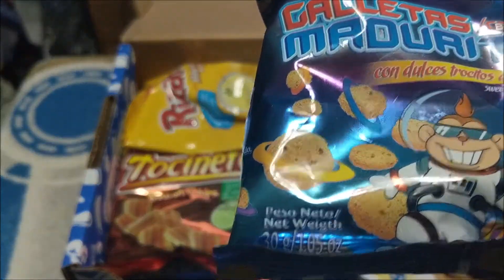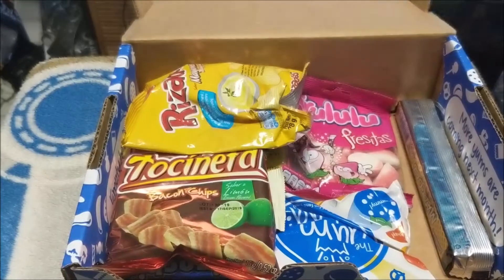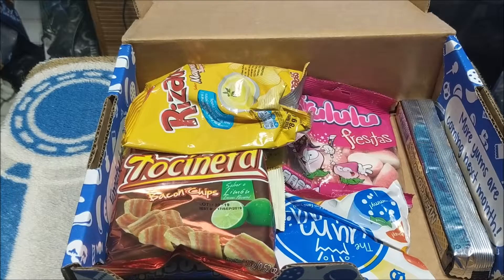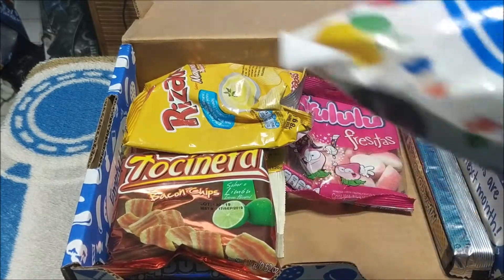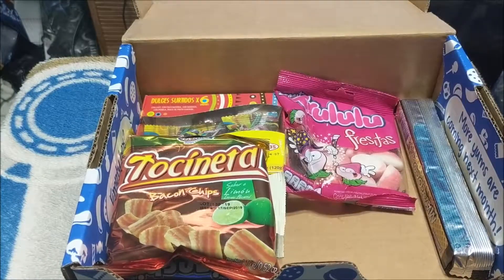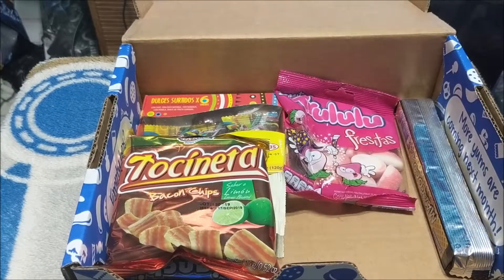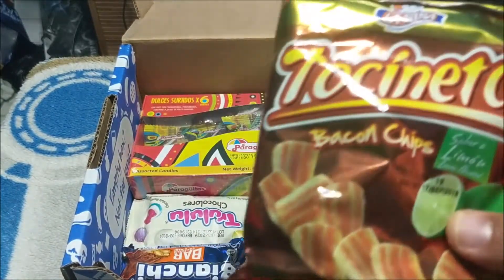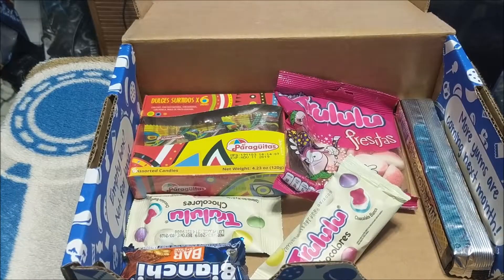Galetas maduritas. Condolches trocitos de platano — taste of another world, so we got some galactic monkey snacks. We got another yum bag which we'll explore more during the taste test portion. Risatas — mayonnaise flavored chips, which I am even more sure I'm not going to like, but you'll get to watch me eat that. We got some bacon chips — Tochinada lemon flavored. Lemon flavored bacon chips, so not just bacon chips.